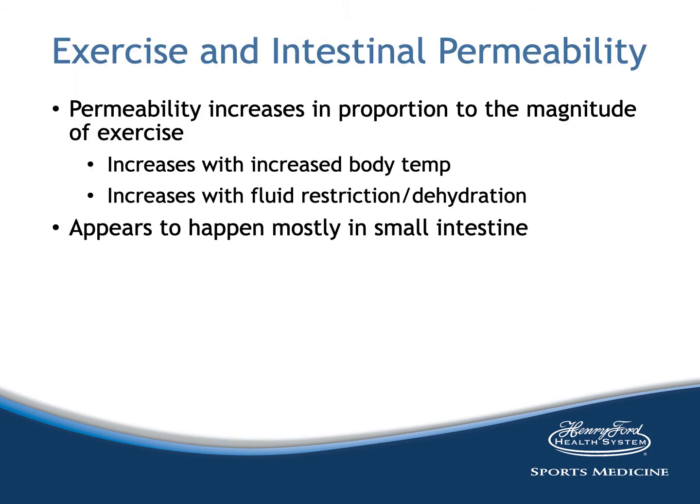Permeability increases in proportion to the magnitude of exercise, but also depends on the ambient temperature in which exercise is performed. It also increases with fluid restriction and dehydration. Dual sugar tests have been used to determine exercise-associated changes in intestinal permeability, using different sugars absorbed in different parts of the gastrointestinal tract. From these studies, it has been shown that most of the increased permeability happens in the small intestine.